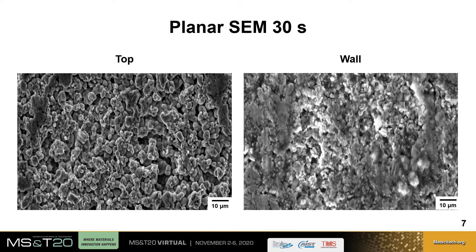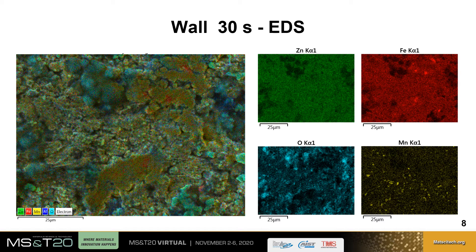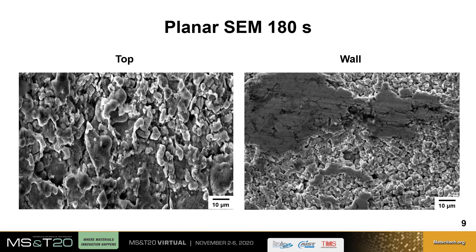Plan view SEM analysis of the part, shown here for an austenitization time of 30 seconds, shows a nodular morphology at the top, but on the wall this morphology appears smudged, indicating the die-wiping effect previously mentioned. EDS elemental analysis for this area shows that on the die-wiped parts there are small areas of iron enrichment, likely due to an increased amount of zinc ferrite on the surface.